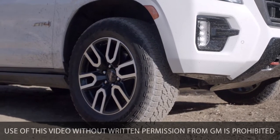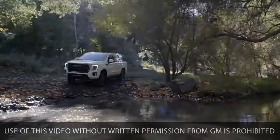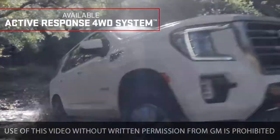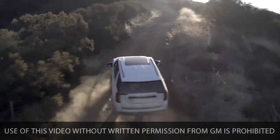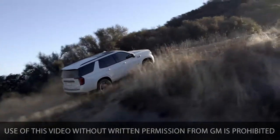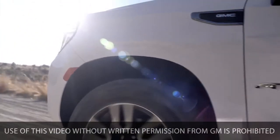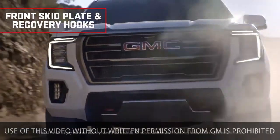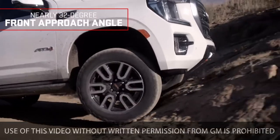Yukon AT4's presence is backed by powerful performance, offering the all-new available active response four-wheel drive system, which helps improve traction by sending optimal torque to each wheel. With professional-grade DNA, the Yukon AT4 takes the off-road head-on with a skid plate, red recovery hooks, and an AT4-exclusive front approach angle of nearly 32 degrees.